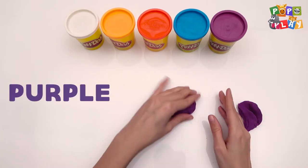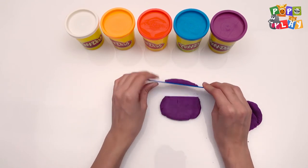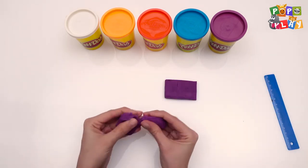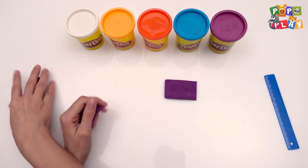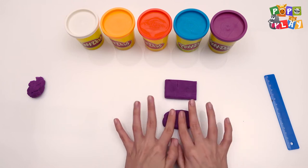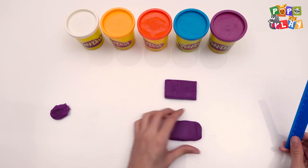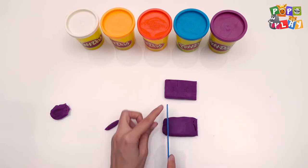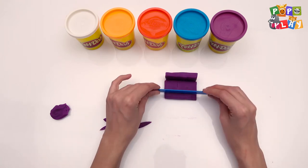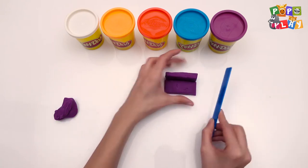Purple! We take a look at the material. The sofa is quite good. The sofa looks more nice.